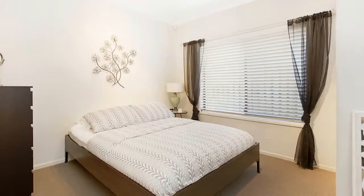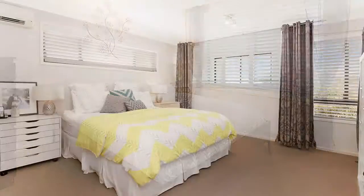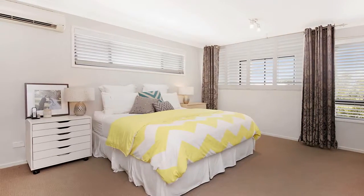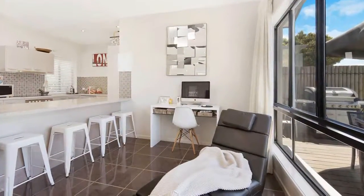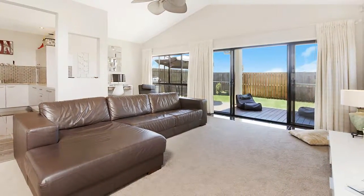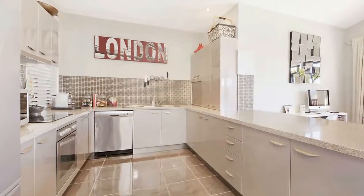The home offers three bedrooms plus a study or a sizable fourth bedroom, and a parent's retreat is located upstairs overlooking the front garden. Fully ducted air conditioning throughout will keep you cool, and the large open plan living and dining spaces adjoin the chef's kitchen with stainless steel appliances.